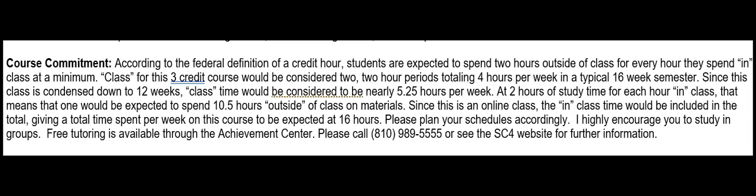The second reason is so that you can plan your schedules accordingly. In this course, you would be expected to spend 10 and a half hours outside of class on materials, and since it's online, you add in the in-class time as well, totaling 16 hours per week. I want you to know ahead of time so that if you have a busy schedule, you can adjust and plan ahead.